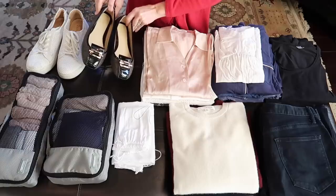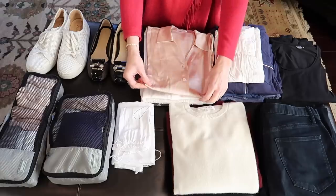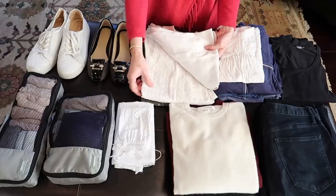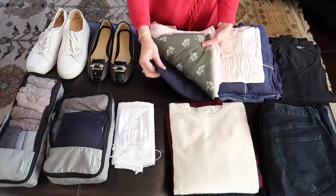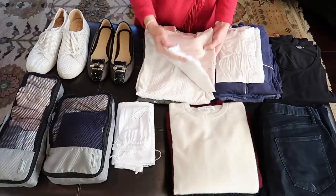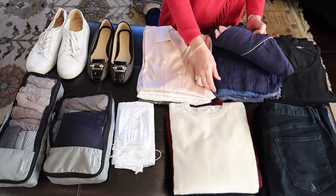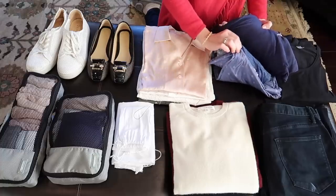I'm packing one pair of comfortable sneakers, a pair of ballet flats, and a pair of boots that I'll wear on the plane. I'm also bringing five different blouses — these are great because they're lightweight and can be worn alone in warmer weather or layered with camisoles, undershirts, and sweaters when it's colder.